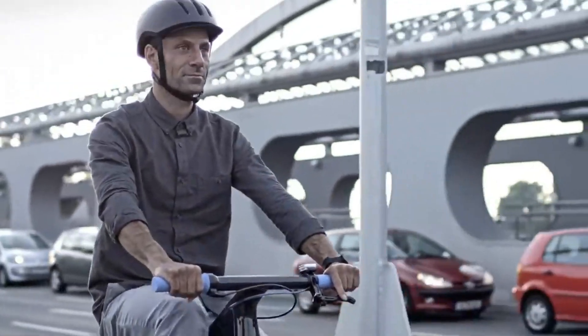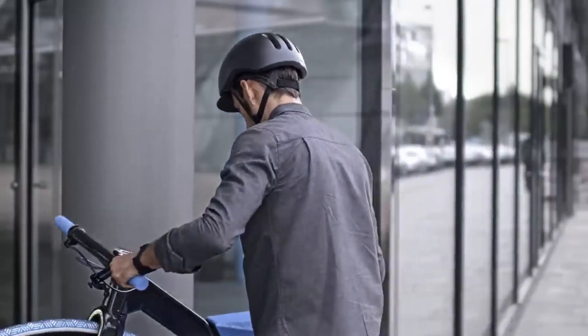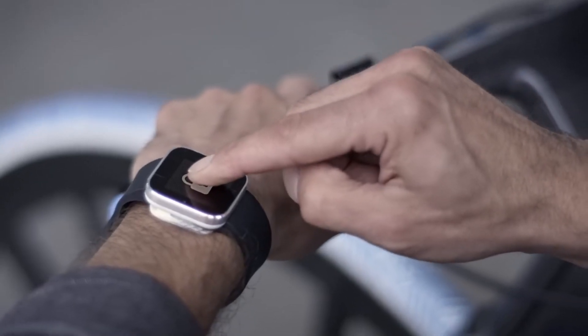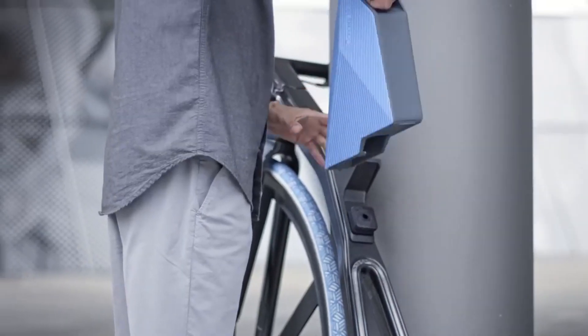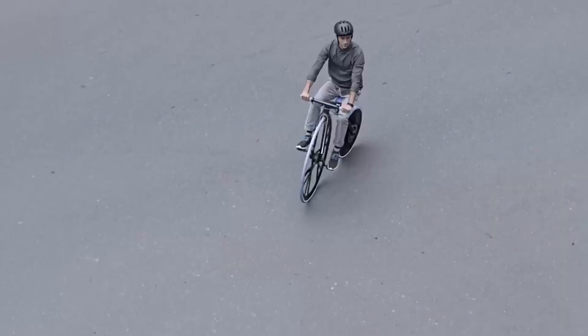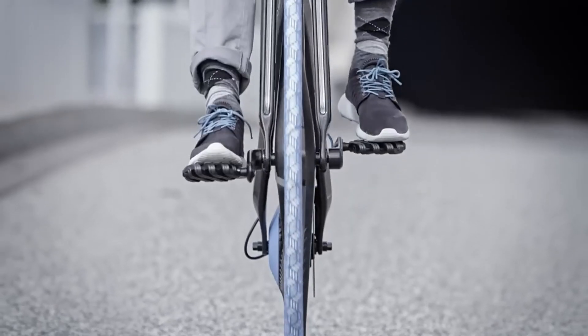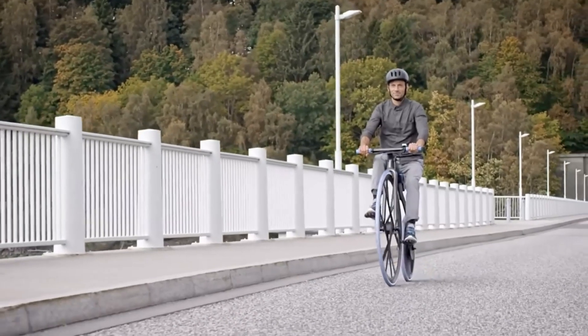Only the motor, axles, and brakes are constructed of metal on this bike — the rest is virtually entirely plastic. Its front wheel is huge and its back wheel is small, just like the original Velocipedes. The electric motor is tucked away under a cover on the back wheel, and the battery is cleverly integrated into the removable seat, making it even more portable and secure.